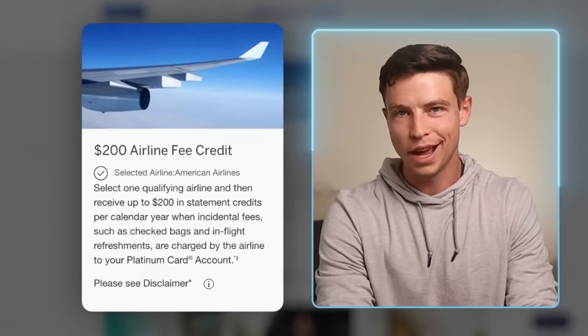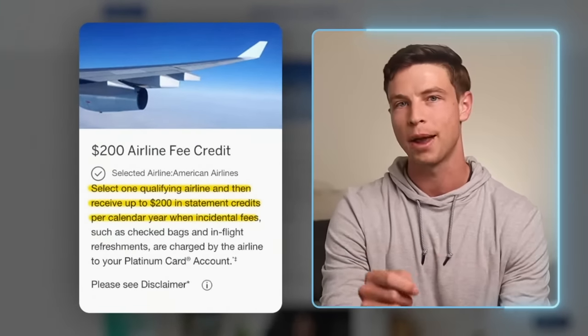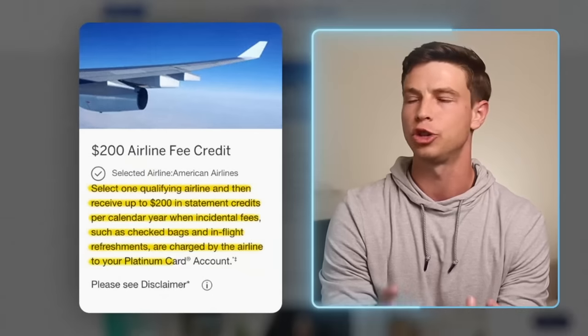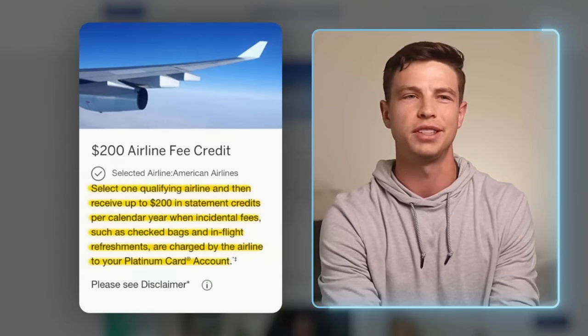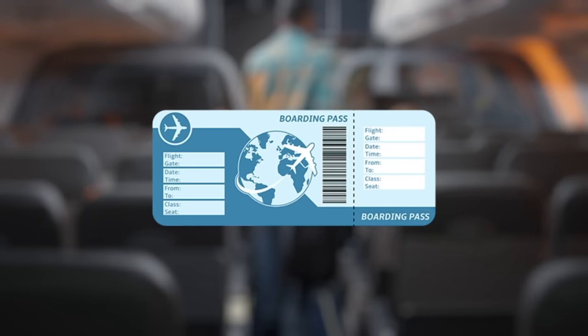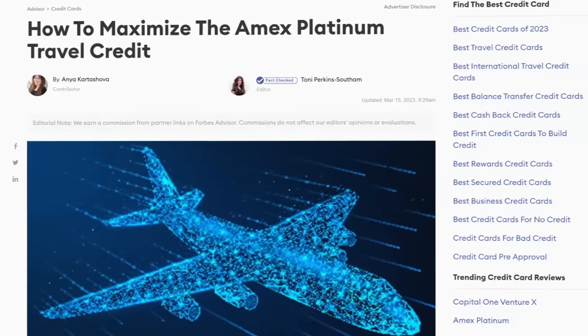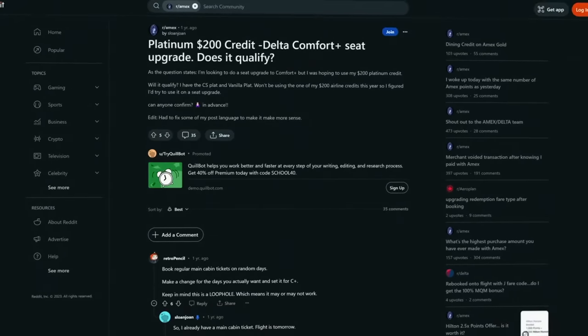Tip number nine: with the $200 airline incidental fee credit, you activate this by selecting one airline each year, then use the credit to get up to $200 back per year. This is mostly used for things like checked bags, in-flight entertainment, food or beverages, and other incidentals. You cannot use the airline credit to cover the price of a ticket, gift cards, or even in-flight Wi-Fi. However, you typically can use this credit for seat selection fees. One way I like to use this is by choosing a more premium seat in the same cabin after buying a basic economy ticket, to get more legroom on longer flights.